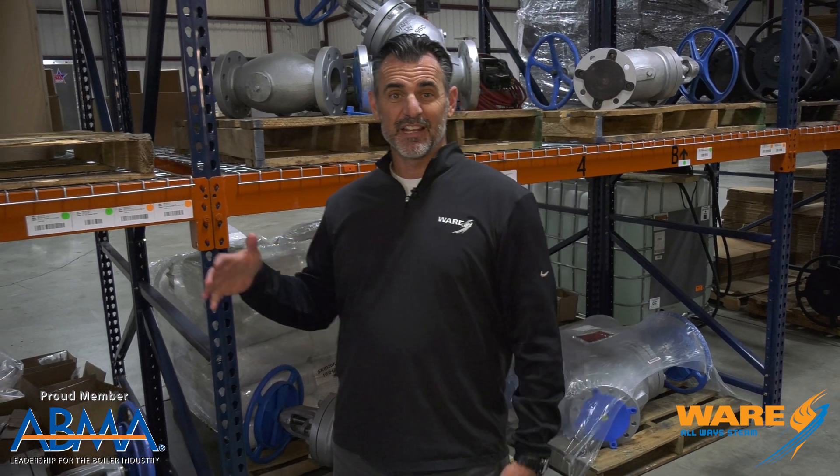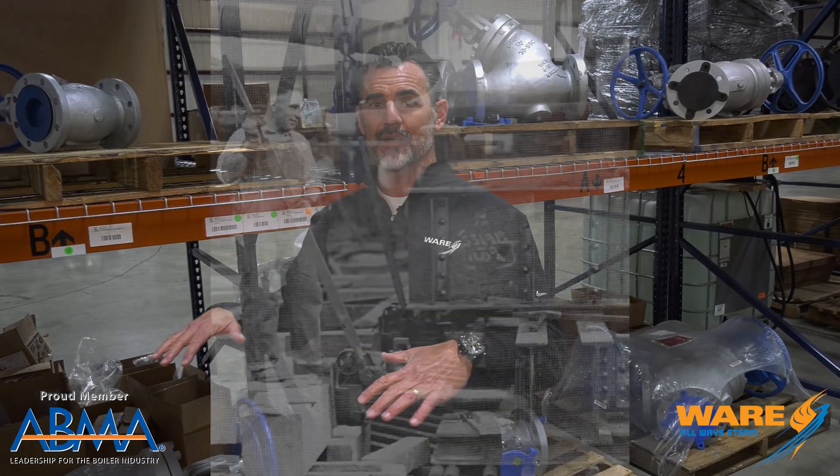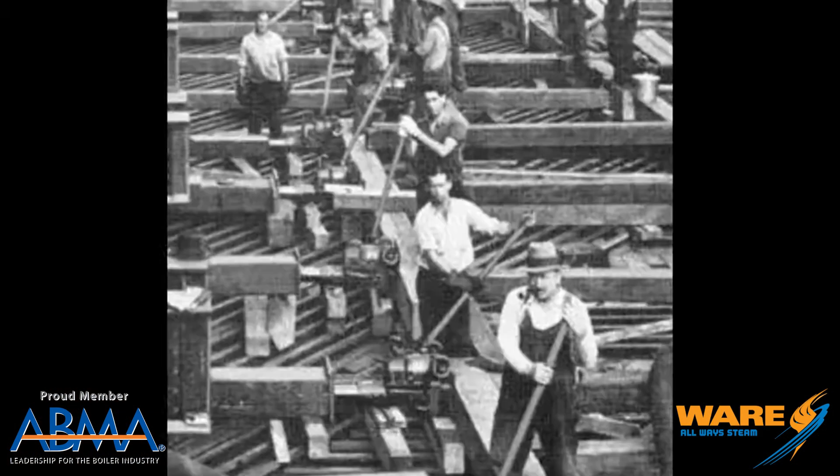Now what we just recently found out is that steam was also used to move a building. In the 1930s, Indiana Bell decided they needed a new headquarters building, so they were just going to demolish the whole thing. But an architect in Indianapolis said, nah, let's just move it. So they jacked up the entire building in the 1930s.